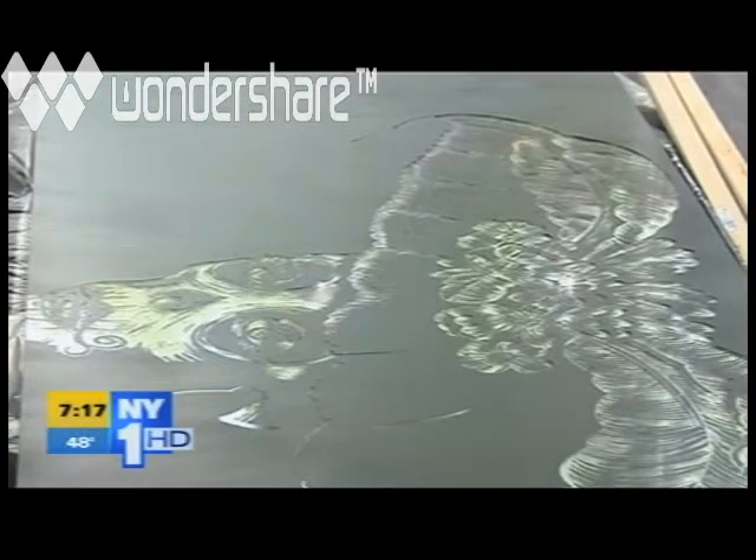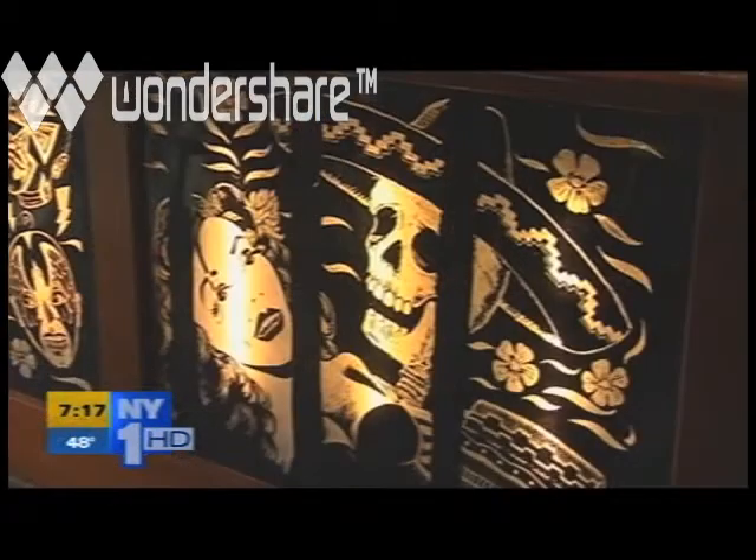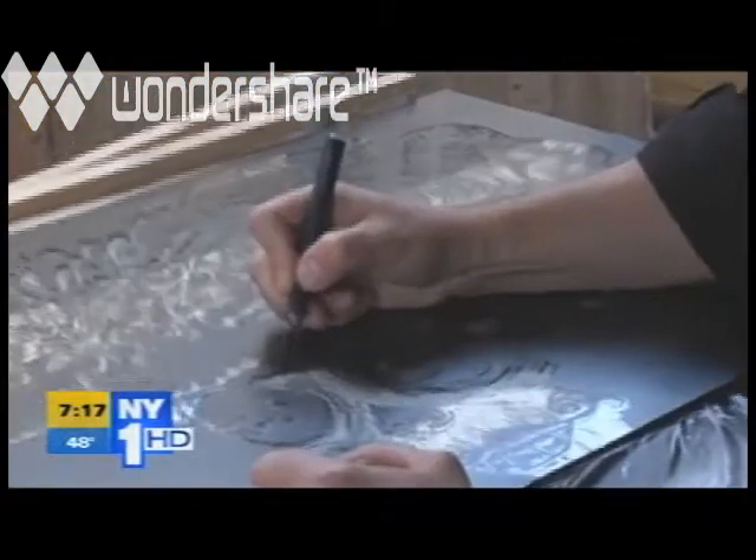The gallery will offer residents a chance to buy some of Mulligan's pieces and raise money for not-for-profit Island Art School, the Art Lab, where Mulligan took classes as a child.